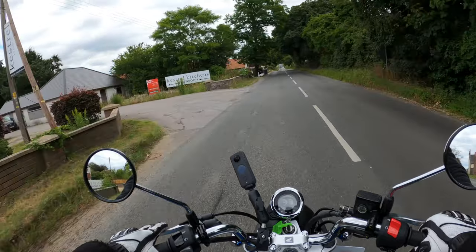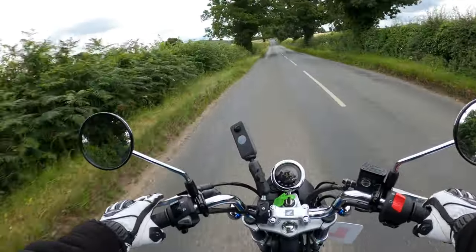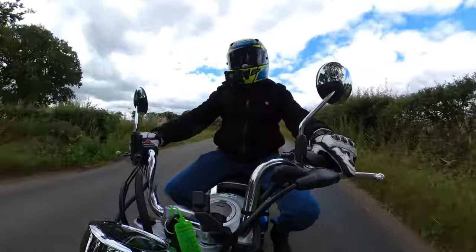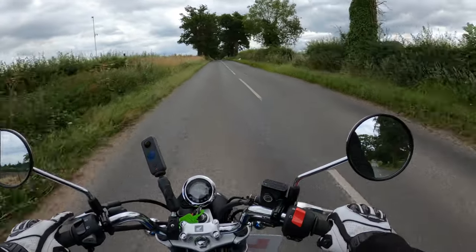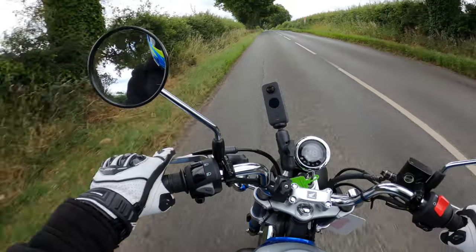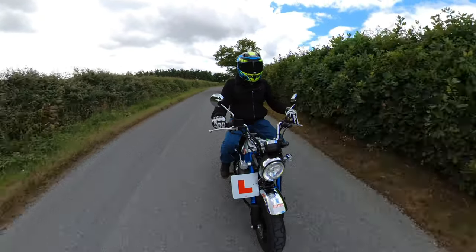Absolutely ample on the horn on the Monkey. You could have a proper crack on this with your mates. The suspension is very plush — got a fairly bumpy road here and it's not causing me too much worry. Very flickable, great fun. Euro 5 compliant as well.